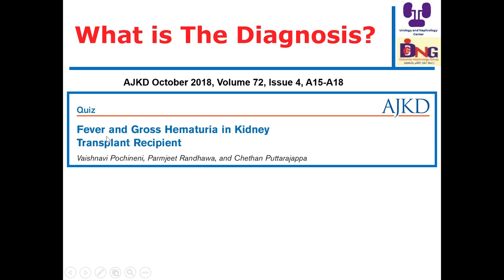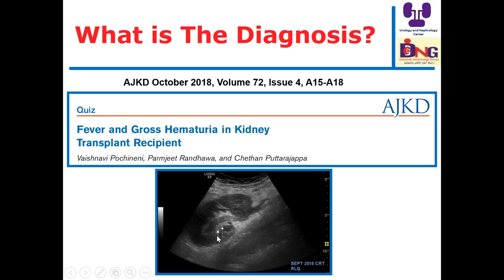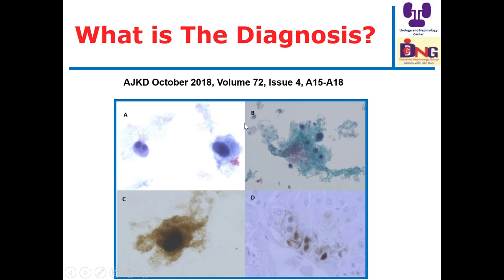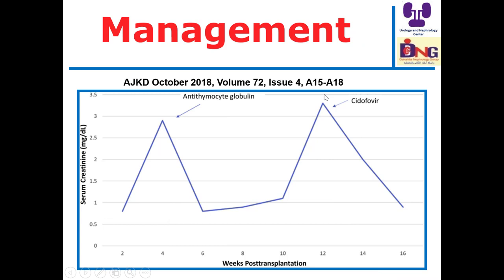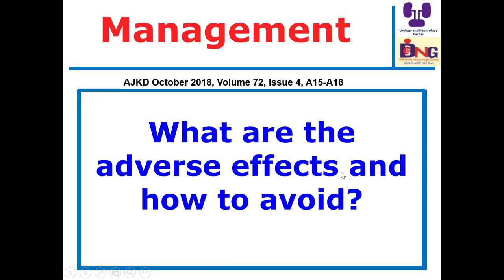Another case: a patient presenting with fever and gross hematuria in a renal transplant recipient showed thickened urothelium on ultrasound, and Papanicolaou stain and immunohistochemical stain confirmed adenovirus infection. Diagnosis is by PCR for viral titer. Treatment includes cidofovir — the most common side effects are nephrotoxicity with Fanconi-like presentation and ocular toxicity, and these can be avoided with adequate hydration.